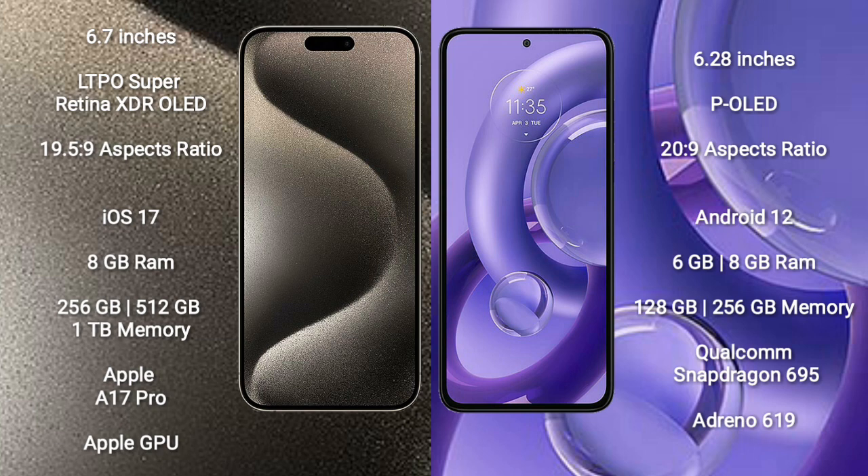The iPhone 15 Pro Max comes with 8GB RAM and 256GB, 512GB, or 1TB internal storage options. It is powered by the Apple A17 Pro processor with an integrated GPU.